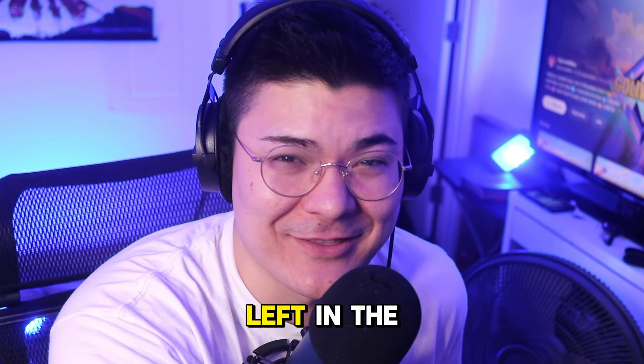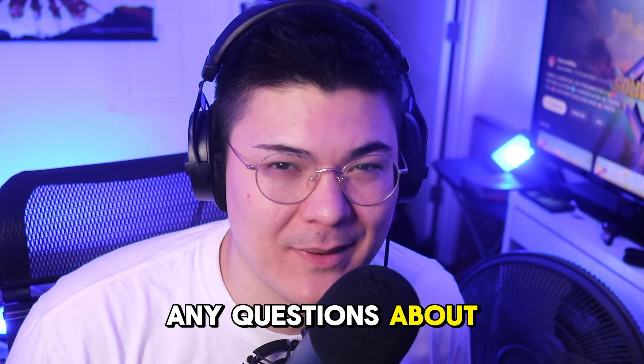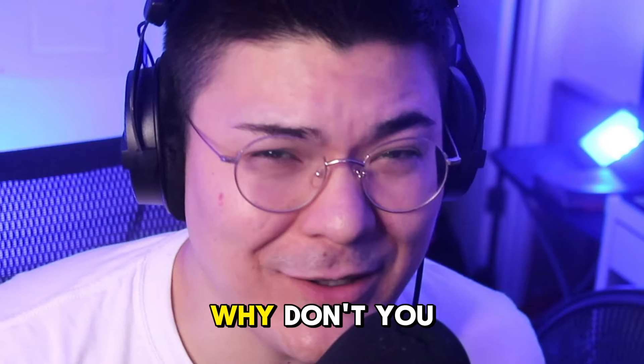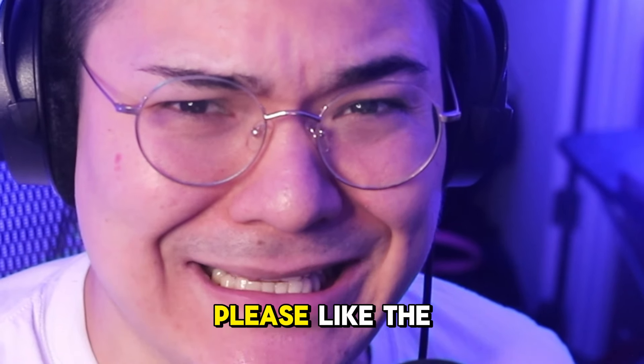There's only three months left in the year, right? I hope you guys enjoy it. If you have any questions about my setup, drop a comment down below — I'd be more than happy to answer anything. And while you're here, why don't you hit that like button? Or don't — you don't have to. Please like the video.